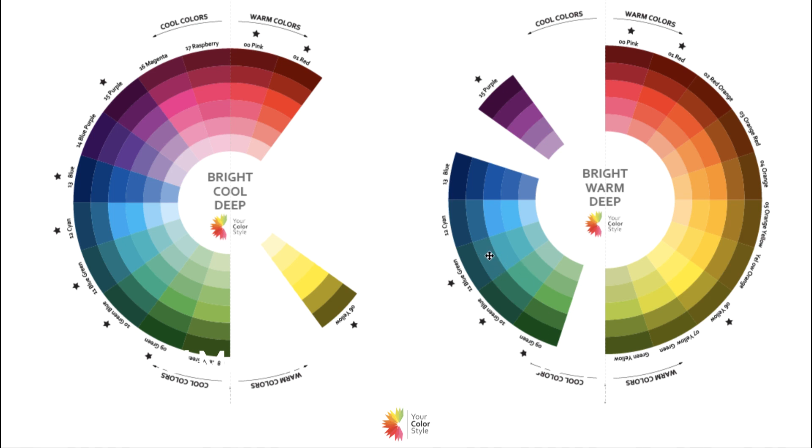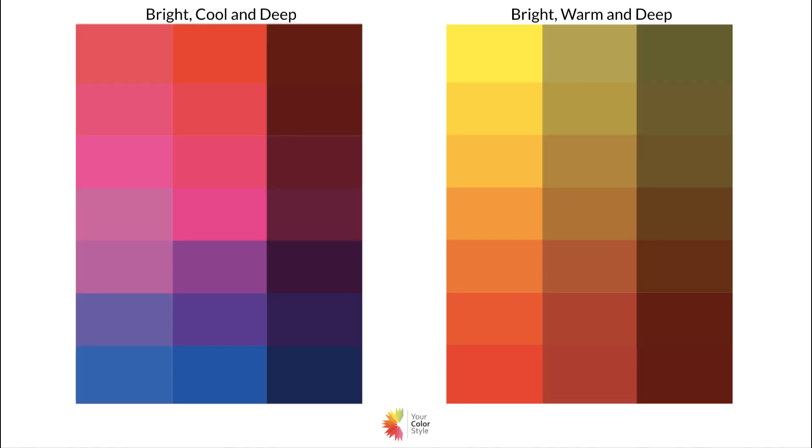Even if you look good in teals, greens, and blues and say 'those are cool colors, I must have cool undertones' — as you can see, those can be worn by both warm and cool individuals. So you need a little bit more to figure that out.